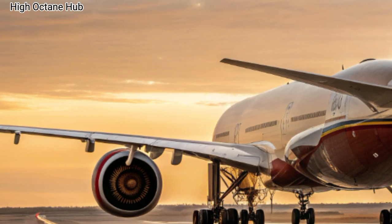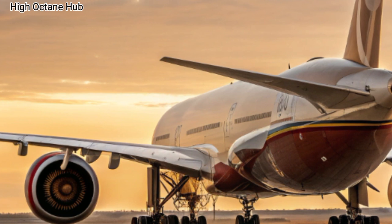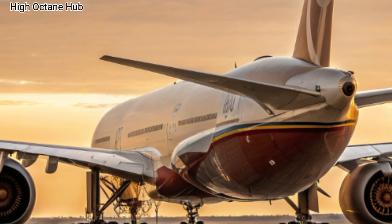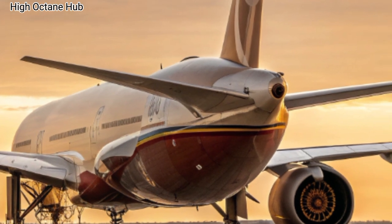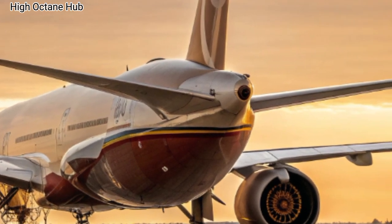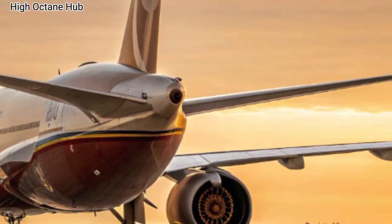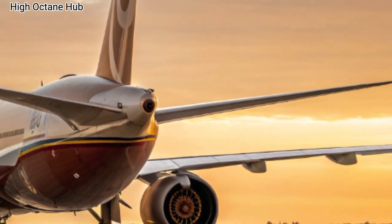Shifting to the back side, the 777-9 continues to impress. The tall vertical stabilizer at the tail ensures balance and stability even on the longest routes. The rear fuselage flows smoothly, reducing drag and giving the plane its modern aerodynamic silhouette. From every angle, the back side looks powerful yet refined — a blend of beauty and efficiency.